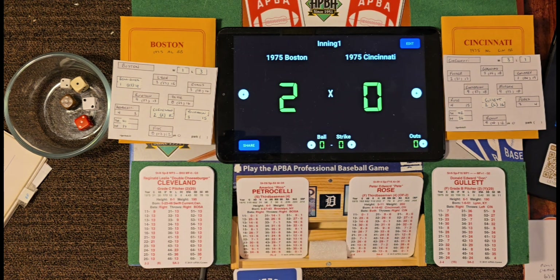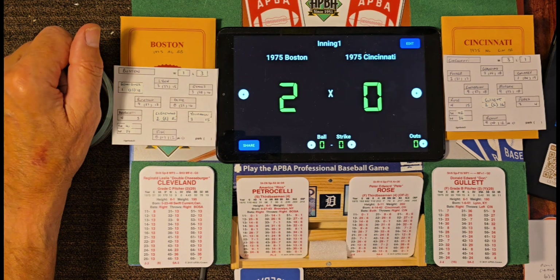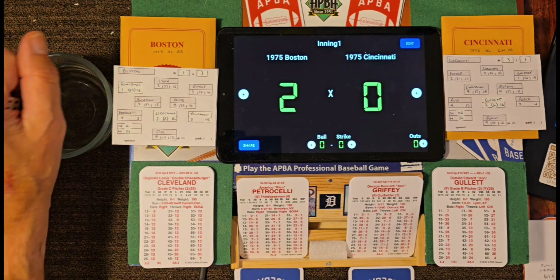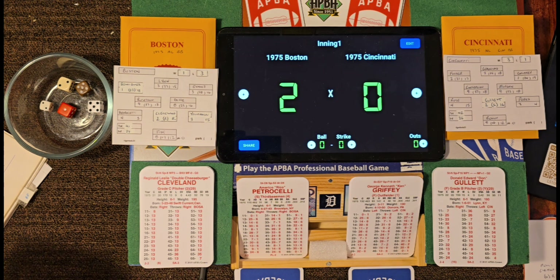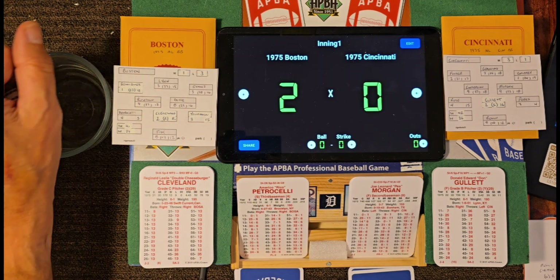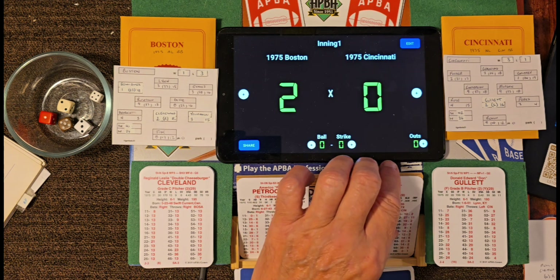Cincinnati coming up to bat — those are the first two runs scored off Don Gullett. Up steps Pete Rose off the grade 6 right-hander. Roll 56-14 — Pete Rose walks, he's an R14. Griffey up — roll 15, which is an 11 off grade 6 — roll 16 — single to right. With Evans' 38 arm, Pete Rose isn't going anywhere. First and second, nobody out. Reggie Cleveland in early trouble. Up steps Joe Morgan — roll 13-14 — bases loaded, Joe Morgan takes a walk.